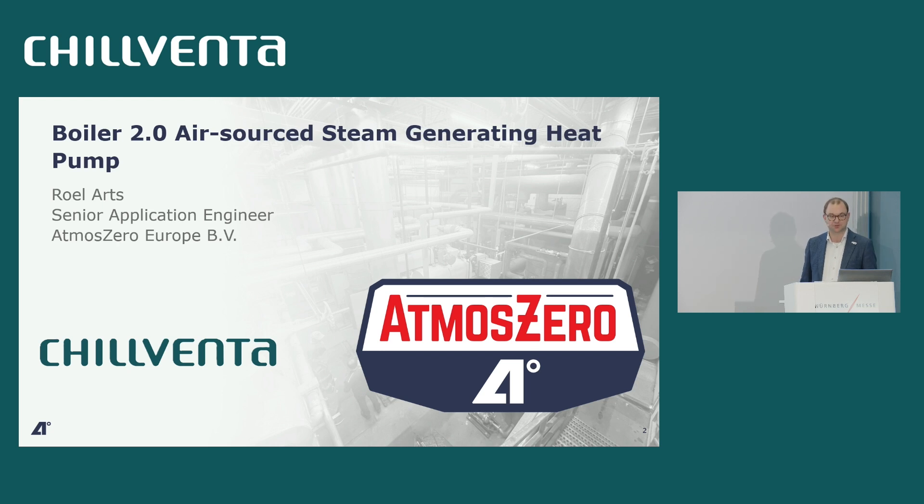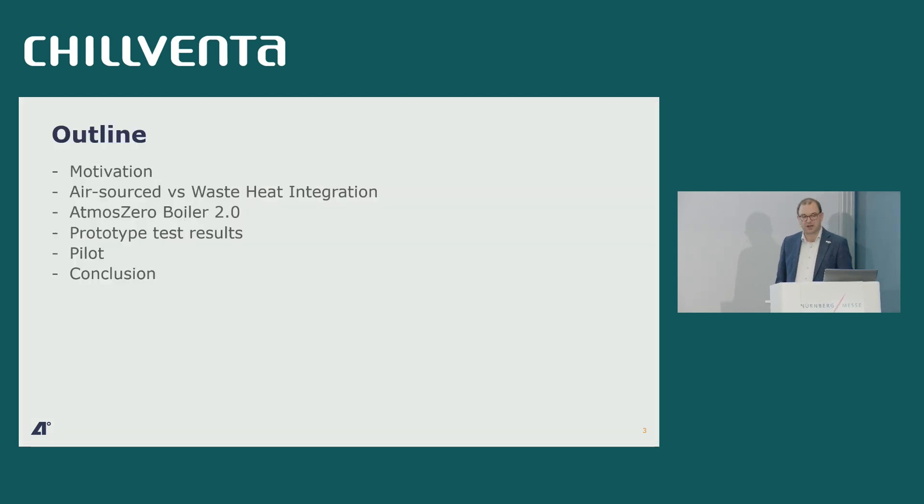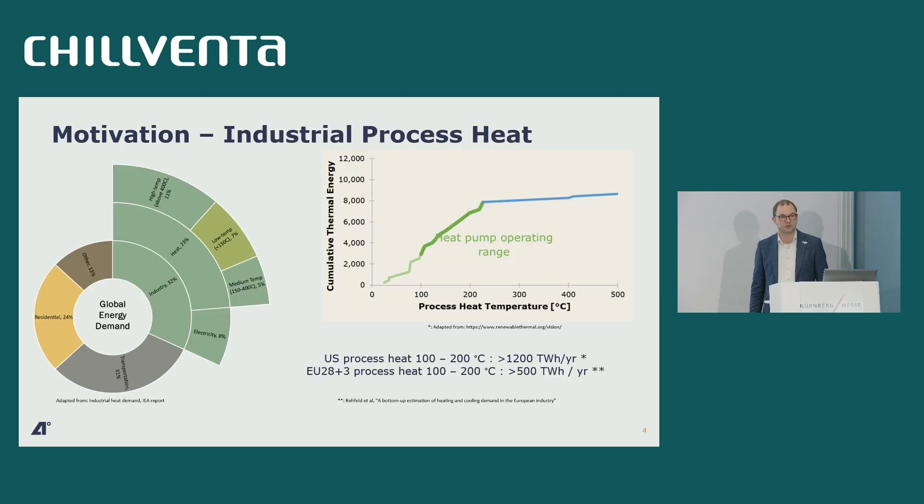Today I'm going to give you a talk where I will tell you why it is we do what we do. I'll give an overview of the justification for the choices we made, which is primarily to do an air-sourced steam-generating heat pump. I will present our products and show you some test results obtained with our prototype, and give an outlook on the first installations of our heat pump.